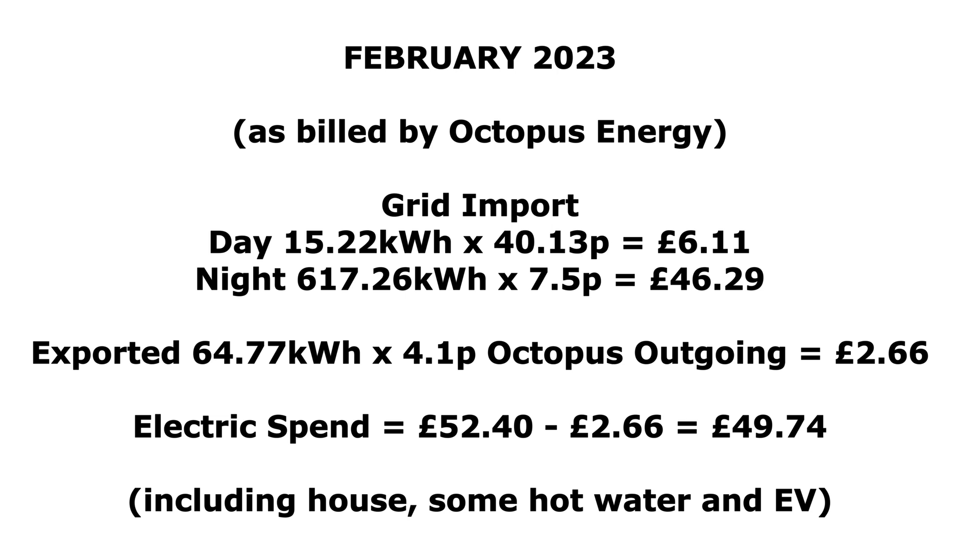So some numbers for February as billed by Octopus Energy. Grid import during the day: we imported 15.22 kilowatt hours at 40.13 pence, adding up to £6.11. At night, where most of our electricity use is on Octopus Go for charging the battery and the car, we used 617.26 kilowatt hours at 7.5 pence per kilowatt hour — £46.29. We exported 64.77 kilowatt hours at the rather poor rate of 4.1 pence per kilowatt hour, which equals £2.66. So our total electric spend was £52.40 minus the export of £2.66, giving us a total of £49.74 for the month — including running the house, a little bit of hot water heating, and charging the EV and battery overnight.